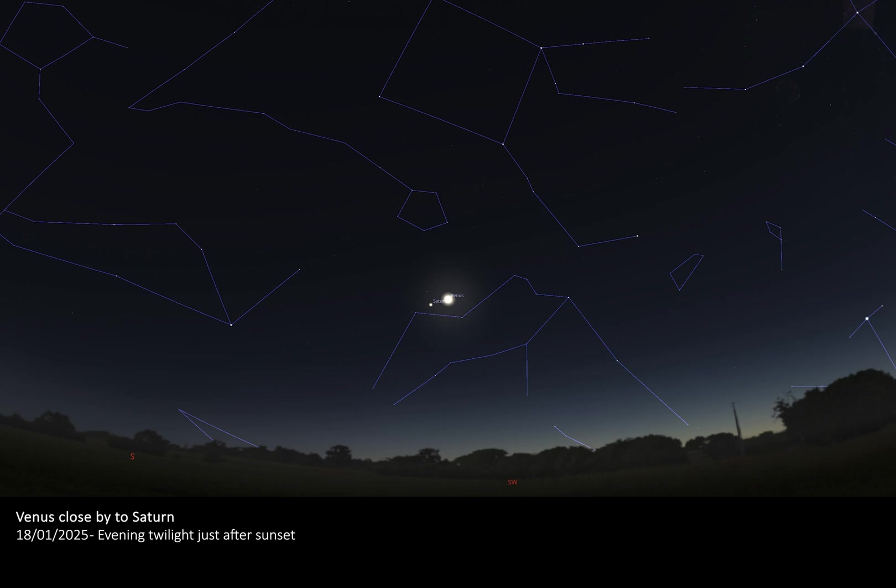On the evening of January the 18th, Venus will be paying a close visit to the amazing ring planet Saturn. Look towards the southwest just after sunset on this date for a chance to view this close encounter. The pair will be found together following the sun's path towards the horizon in the constellation of Aquarius, appearing to be separated by only 2.2 degrees in our evening twilight skies.